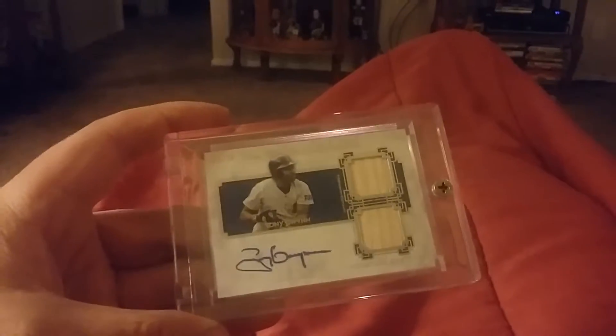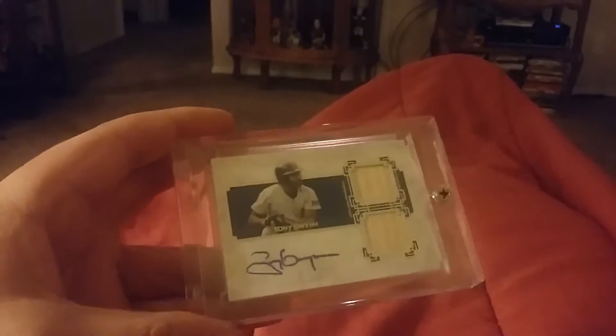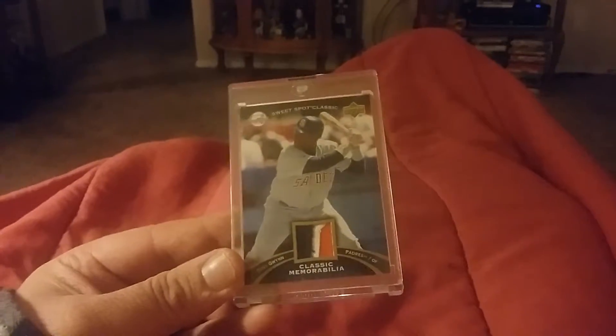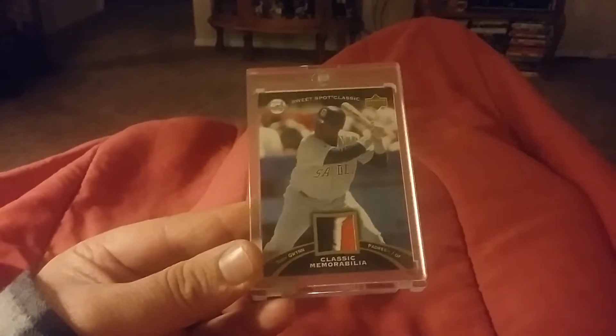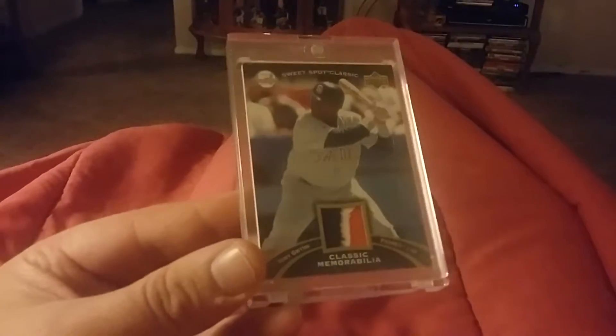There wasn't much of a better hitter. He didn't have a lot of power, but it was a shame that he passed away so early. Here's my Tony Gwynn Sweet Spot Classic, a three-color patch, numbered 31 of 55.